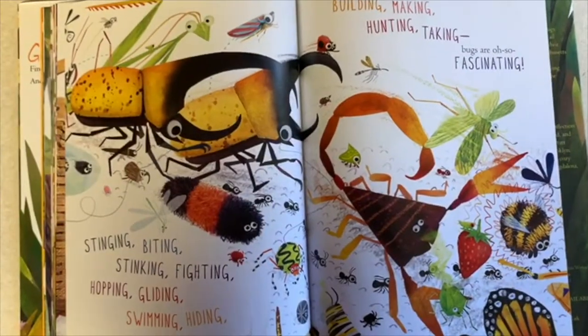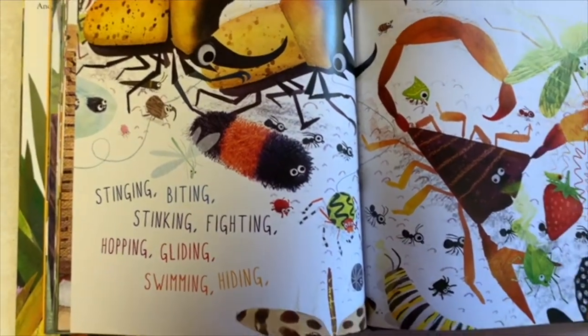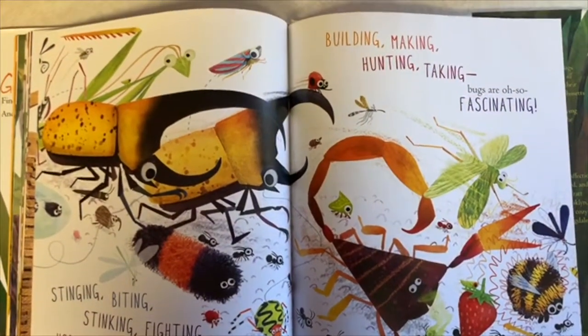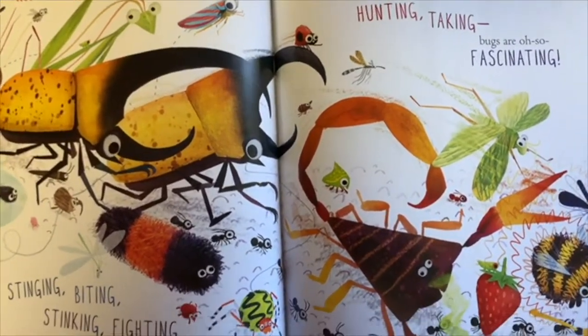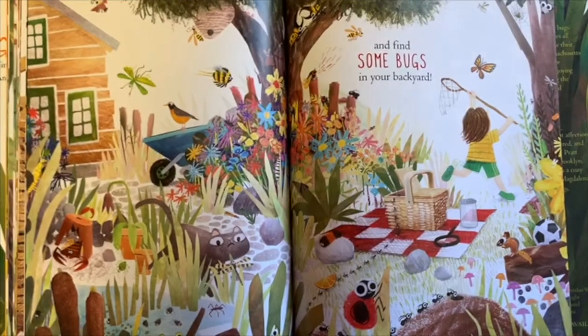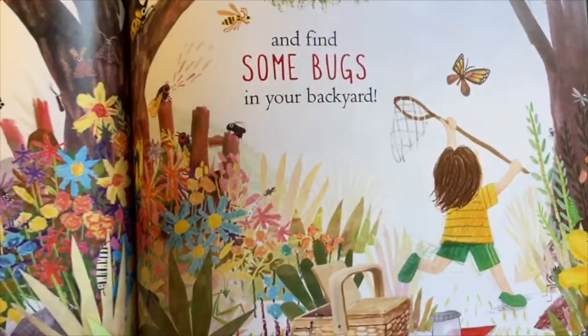Some bugs build, some bugs make, some bugs hunt, and some bugs take. Those ants — they're taking their picnic! Stinging, biting, stinking, hopping, gliding, swimming, hiding, building, making, hunting, taking — bugs are oh so fascinating! So kneel down close and look very hard to find some bugs in your backyard.